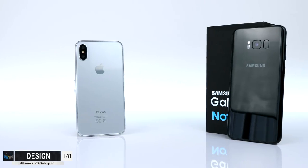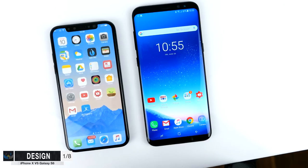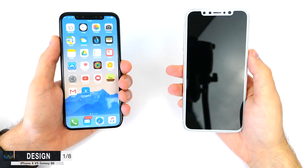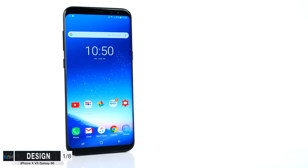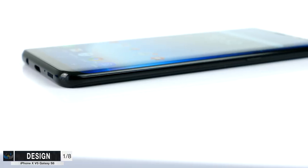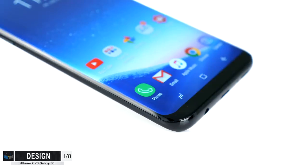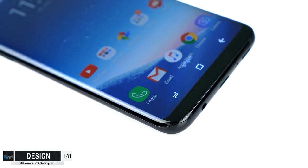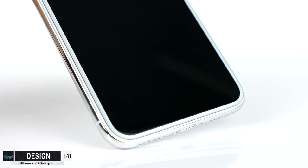Starting off with the design, these two phones are actually pretty similar when it comes to looks. Both of them have a glass back, and both of these phones have almost no bezels on the front. The iPhone X only has the sensor bar cutout on the top. The S8 has a bit more bezels on both the top and bottom, but literally nothing on the sides, especially since the sides are curved, giving the impression of an infinity display which looks really impressive in person. The frame is made out of polished aluminum, while on the iPhone X we get a full stainless steel frame.